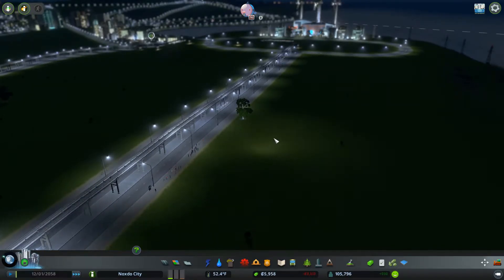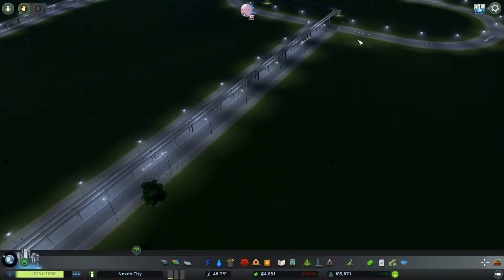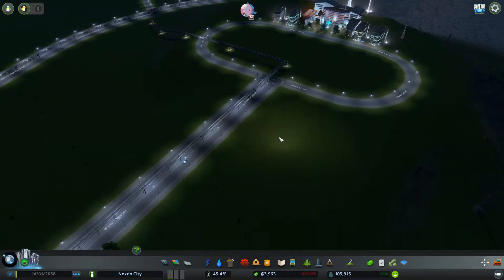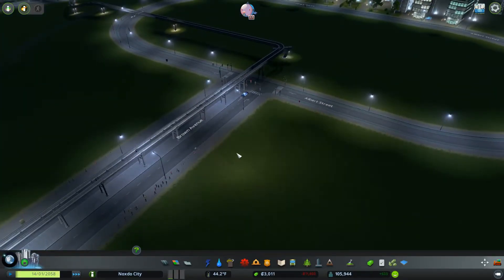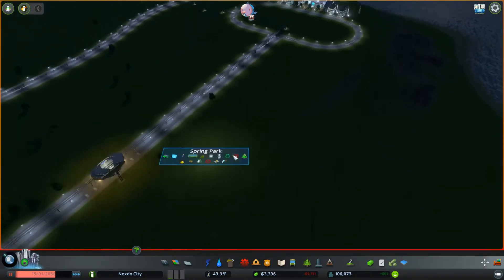Over here we have our poorly lit monorail station, but look how many people just got off of it. Once they get over here, are they going to ride their bikes? That's really one of the things I want to see, because if that's the case, I might have to create a little bit of an offshoot from this area that has a bike road. Otherwise these poor guys are not going to get anywhere without having to walk. Yeah, they're all riding their bikes.